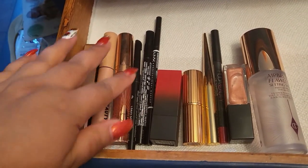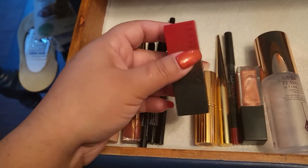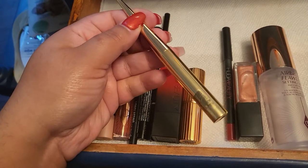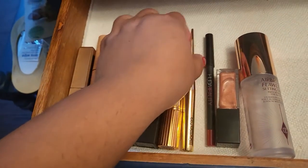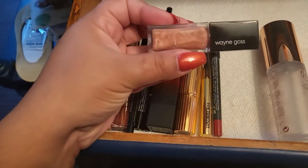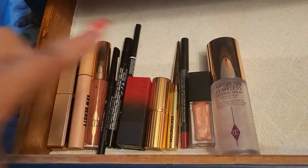I have a lipstick from Huda Beauty in Cinco de Mayo — I'm going to swatch everything at the end — and then Charlotte Tilbury in Pillow Talk Medium. I have the Hourglass lipstick, I think this is in Confession, and then I have a Huda Beauty lip contour liner in Icon, a lip gloss from Wayne Goss in Hibiscus, and then I have a Charlotte Tilbury Airbrush Flawless setting spray.